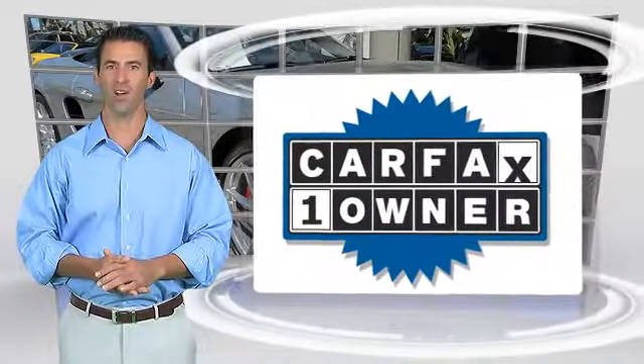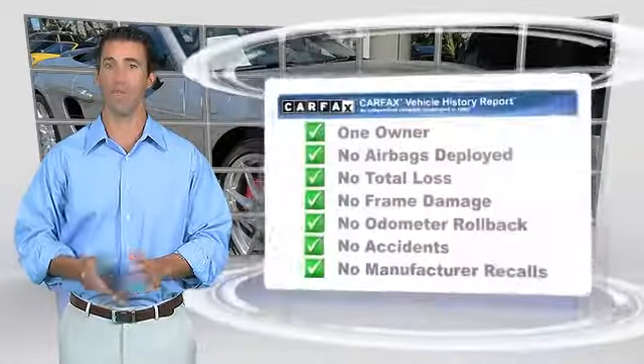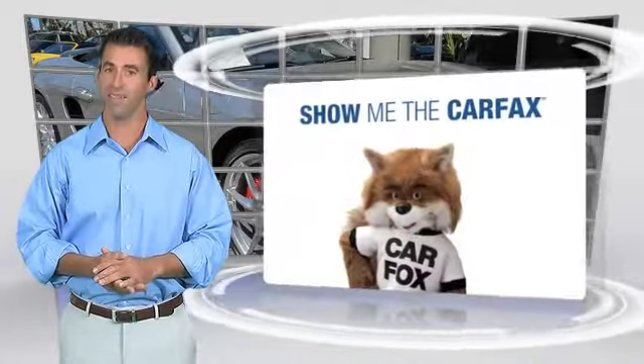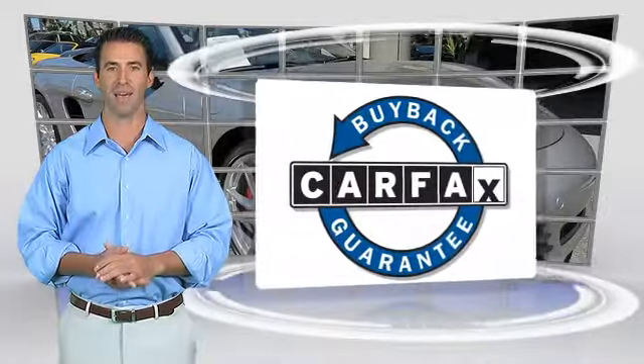This is a one-owner vehicle with the CARFAX Vehicle History Report. Be sure to find a complimentary copy of this report online or contact the dealership. This vehicle qualifies with a CARFAX Buy-Back Guarantee.